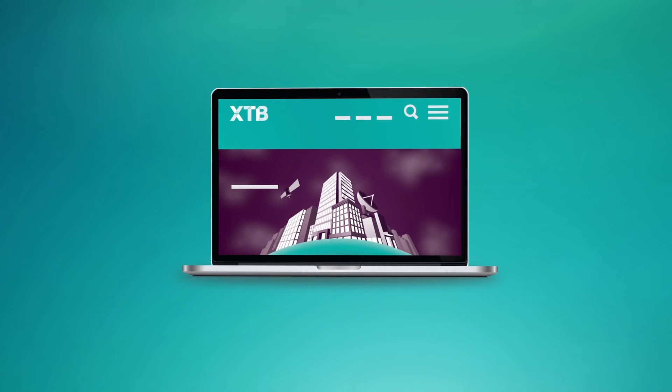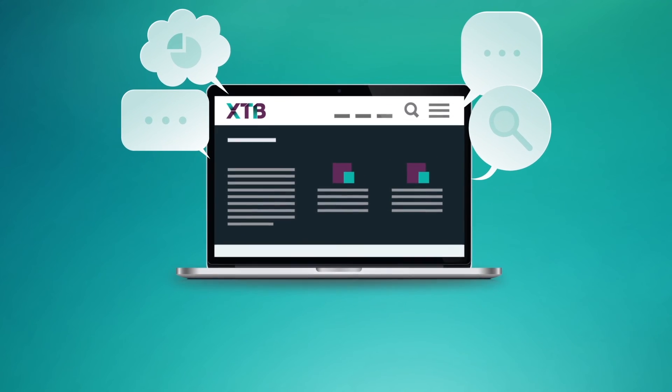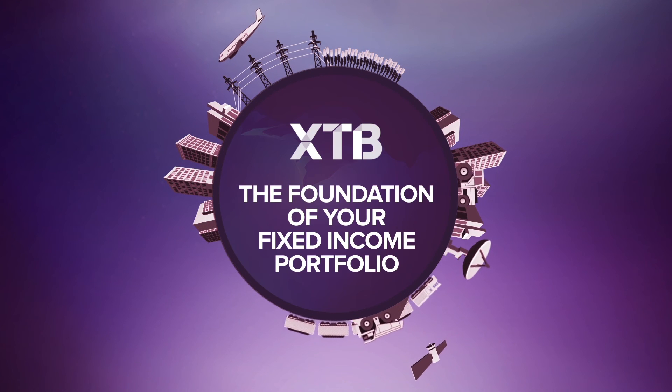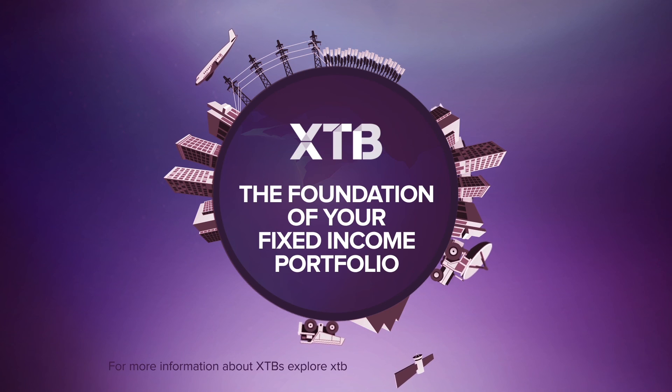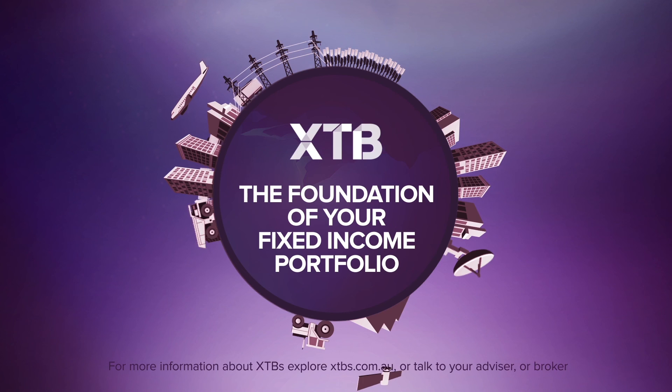And because they are ASX traded, investing in XTBs is as simple as talking to your advisor or broker, making it easy for XTBs to become the foundation of your fixed income portfolio. For more information about XTBs, explore xtbs.com.au or talk to your advisor.